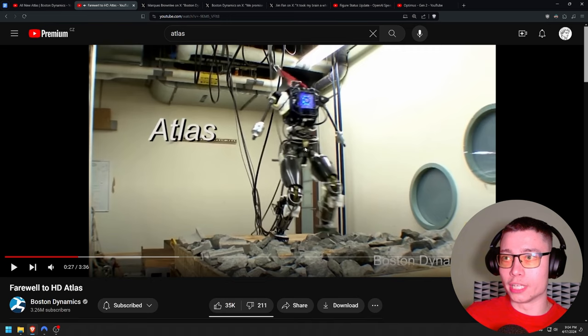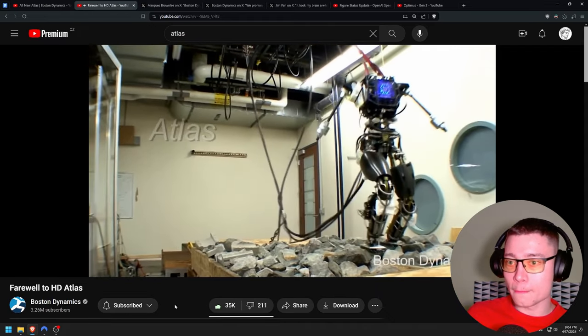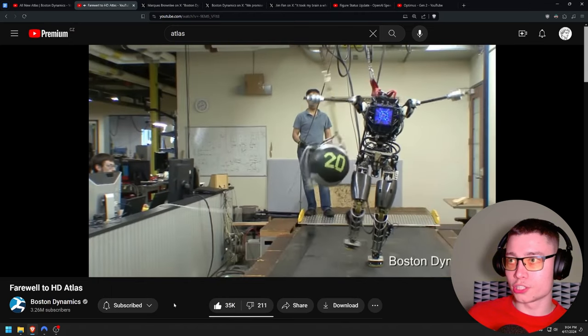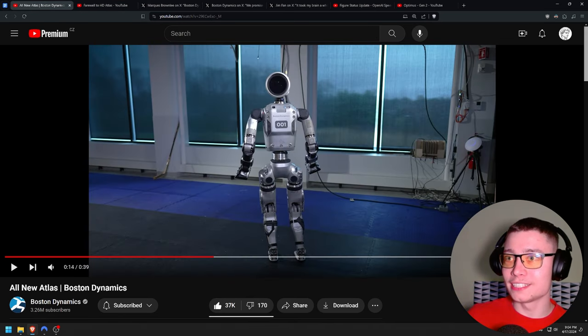This is the evolution. Everybody's looking at AI, LLMs and the software side of things, but not many people appreciate the robotics. Walking on rocks was a huge challenge — balance. Look at this — this is some other robots from Boston Dynamics. Like, what is this monstrosity compared to the new one? Insane.